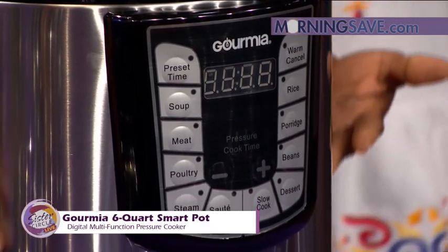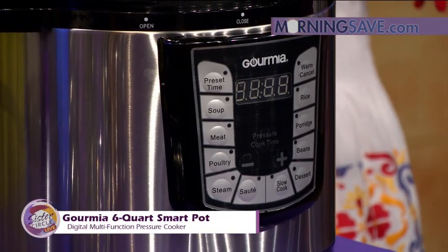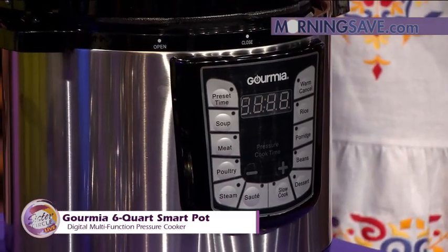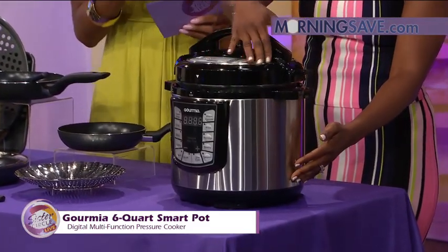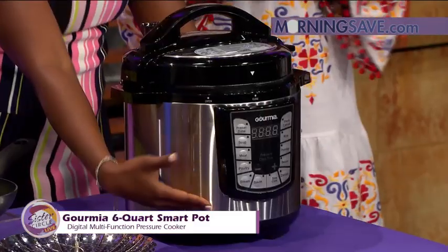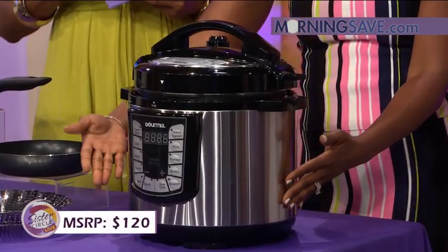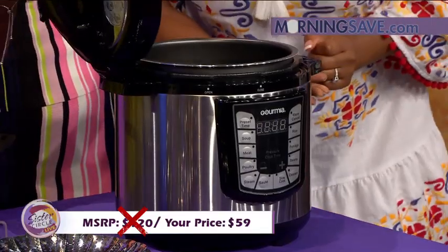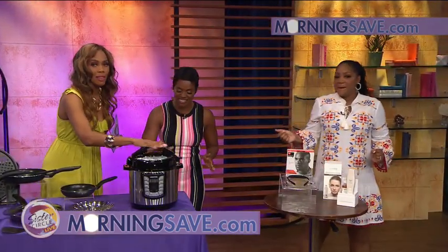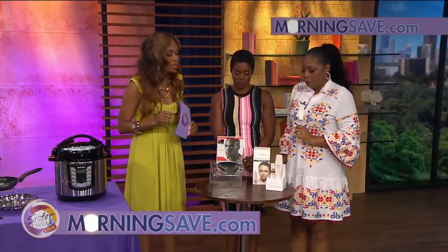Trina's already planning to take it home and make some oxtails. The automatic pressure control with locking is completely safe cooking. It has an inner removable nonstick liner and stainless steel exterior that cleans quickly, plus a 24-hour delay timer and auto-resume after a power loss. If you were to buy this pressure cooker at full price, it would cost as much as $120. But with Sister Circle Savings, you're only paying $59 — a discount of up to 51% from MorningSave.com. And you don't even have to take the lid off.